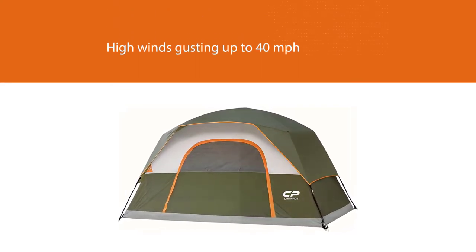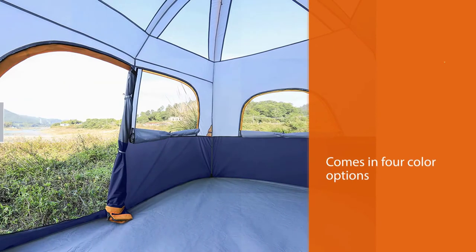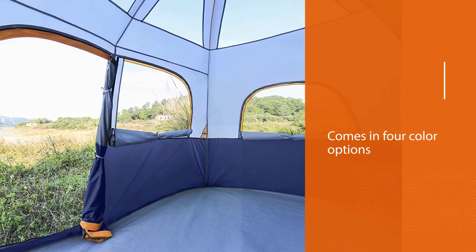The Campros tent comes in four color options: dark blue, dark green, bright green, and rusty red. With easy-to-assemble fiberglass tent poles, this tent can be up and running in under five minutes.